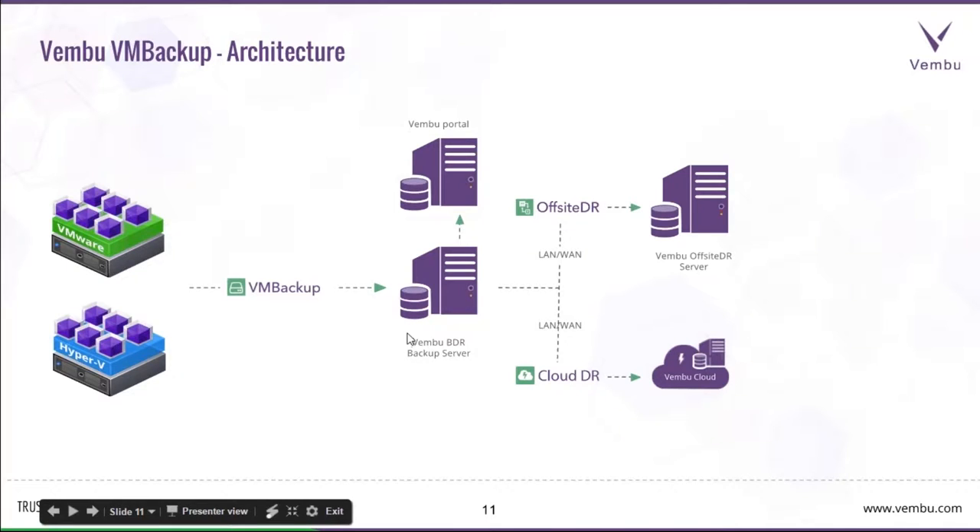This is the architecture of Wemboo BDR Suite. The important software component is the Wemboo BDR Server — the backup server where storage is connected. Wemboo VM Backup is an integration service or proxy that communicates with the VMware server. These backups are purely agentless. When you add the BDR ESXi server credentials, the VM Backup Proxy communicates with the VMware server and reads information, sending it to the Wemboo BDR Backup Server. Optionally, you can replicate to a remote data center using Offsite DR, or replicate data to Wemboo Cloud using Cloud DR. Wemboo Portal is where you manage all your licenses, invoices, and billing information.